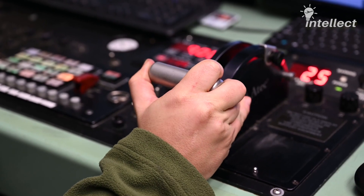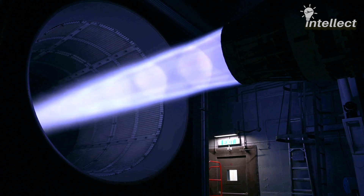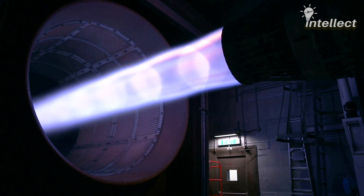Usually, engine manufacturers use the Hush House for their research and development efforts, while operational engines visit the Hush House for intermediate-level maintenance. The availability of on-board health monitoring systems has made it easy for technicians to gather information.